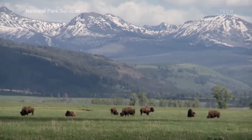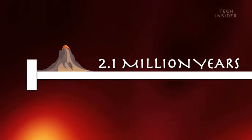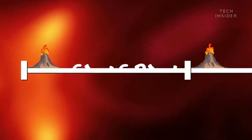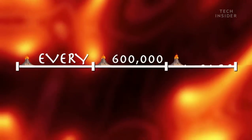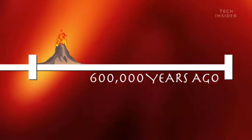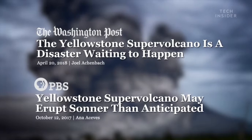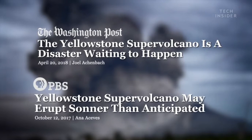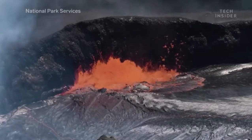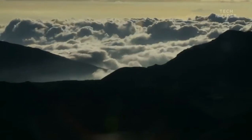Now, Yellowstone has a history of eruptions like this. It's erupted three times in the past 2.1 million years — that's roughly once every 600,000 years. And the last time it erupted was around 600,000 years ago. But despite what the sensational headlines might have you think, Yellowstone is not going to erupt tomorrow or even 1,000 years from now. In fact, scientists estimate that another supereruption might not happen for another few million years or so.